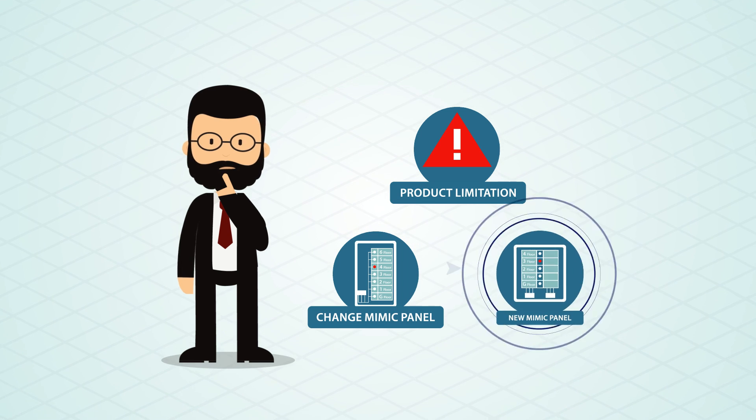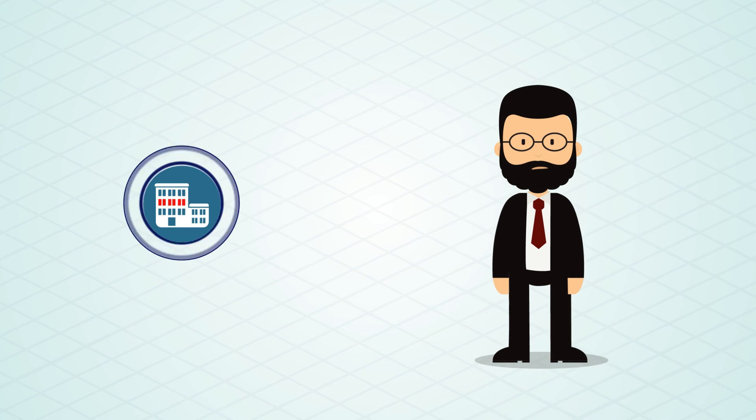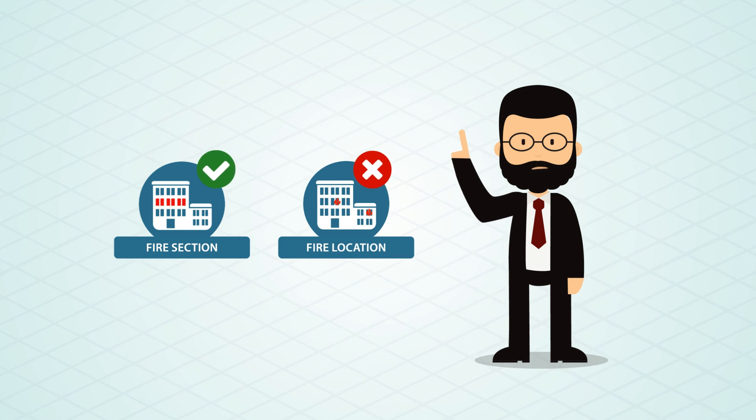However, these traditional products have some limitations. The hardware and the diagram fascia need to be changed for any required modification, and zonal information about the fire or fault incident cannot be pinpointed on a large-scale project.